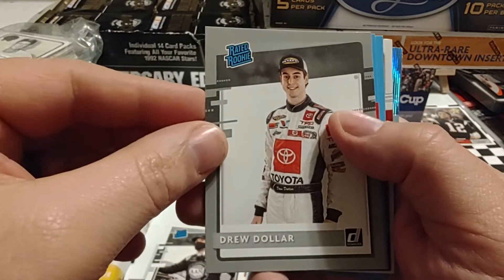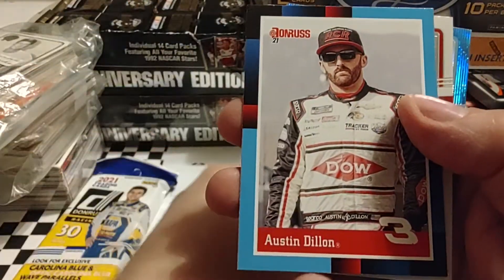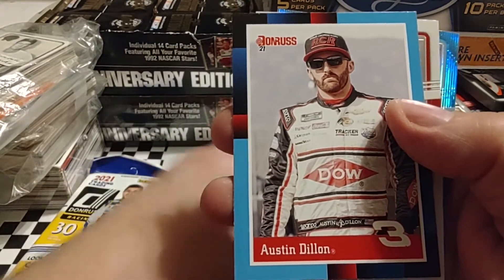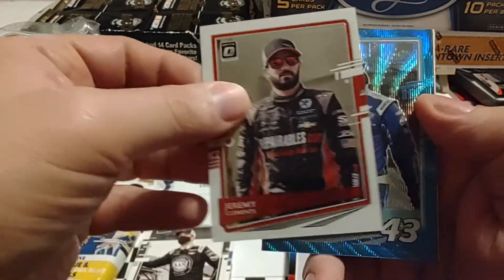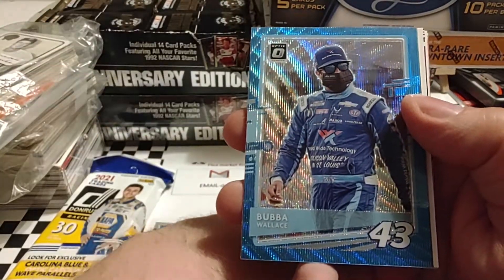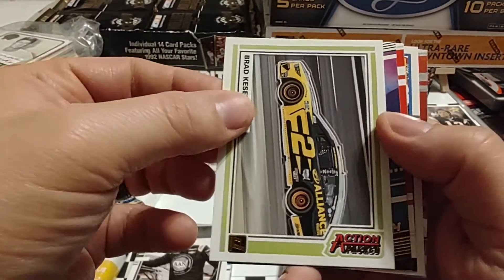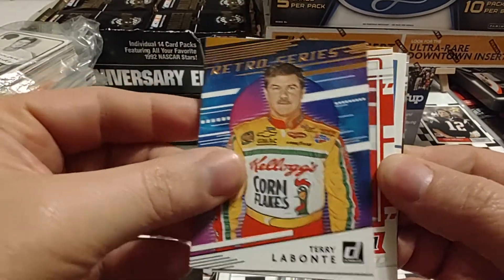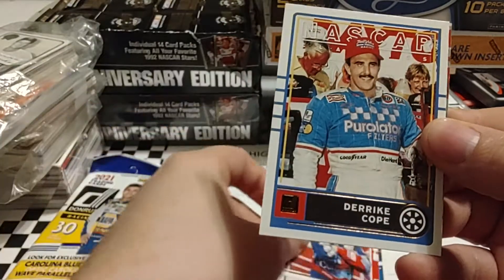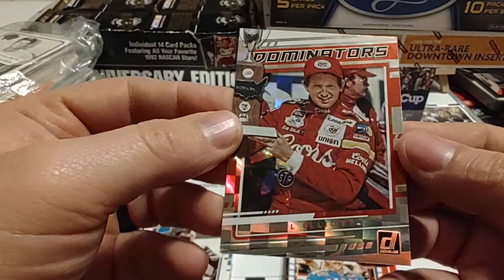Now we get to our parallels: Drew Dollar gray border, Ty Majeski, Austin Dillon — you saw us pull that relic of him yesterday out of the Certified Hobby Box — Jeremy Clemons Optic, Carolina Blue Wave Optic, Bubba Wallace, Brad Keselowski Action Packed. We have a Dominators — actually a Retro Series — Terry Labonte. There's our Dominators, kind of similar. Mark Martin, Derek Cope, NASCAR Classics. And Checkerboard Dominators.